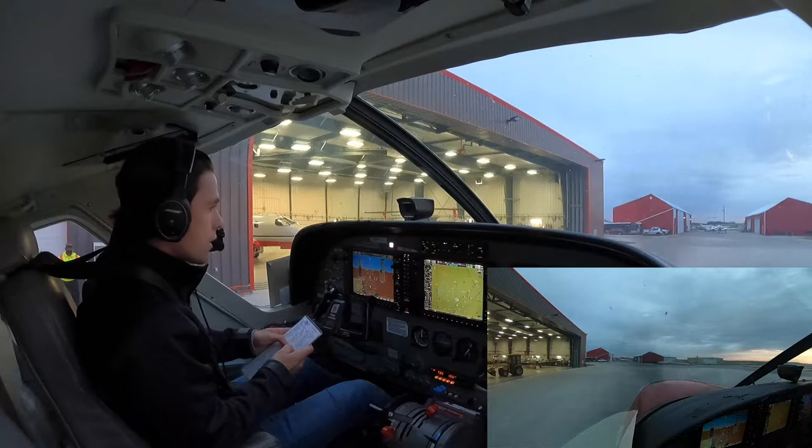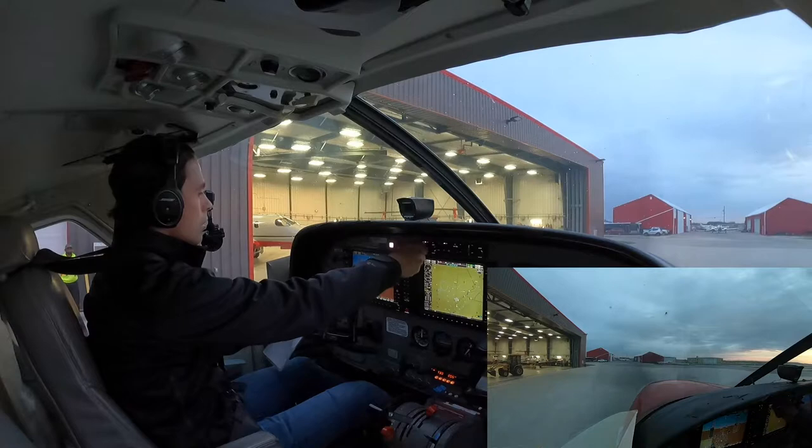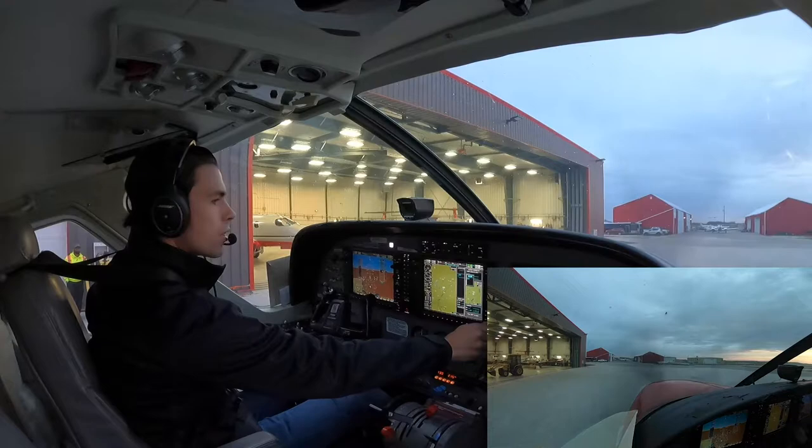Top lever, max radios are set. Transponder is set for now. Autopilot — I believe it's going to be runway 18. We'll get the ATIS in a minute here. We'll set our altitude here, 3,000. We're IFR today, so we're going to be on the SID out of St. Andrews 6.